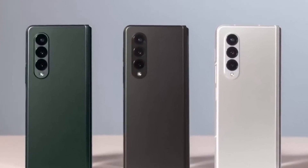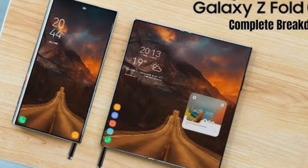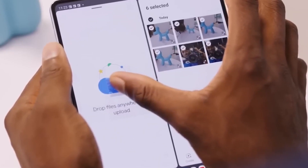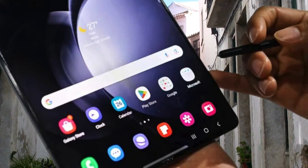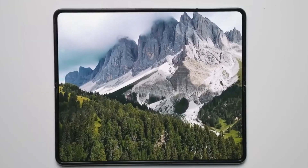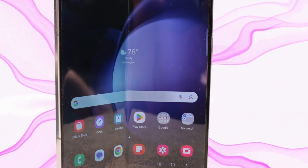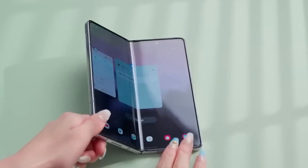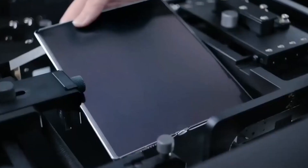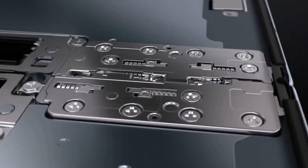Unleashing the future of foldable phones — discovering the features of Samsung's Galaxy Z Fold 6. Samsung is gearing up to introduce the Galaxy Z Fold 6, designed to compete in the foldable smartphone market. This device features an impressive 8.0-inch foldable Dynamic AMOLED 2X display with a resolution of 1812x2176 pixels, boasting a 120Hz refresh rate and HDR10+. Additionally, it includes a cover display of 6.2 inches with Dynamic AMOLED 2X technology.